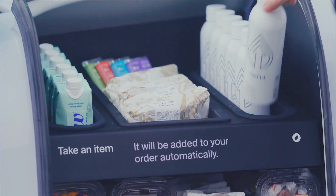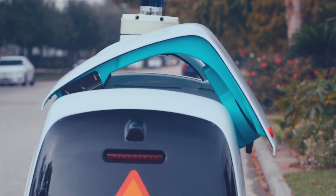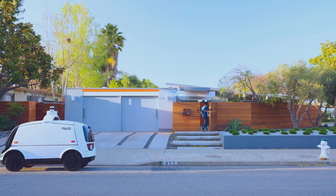Instead of taking your car to go out and get what you need, our bot can be a barista on wheels in the morning, a mobile marketplace in the afternoon, and a gourmet restaurant bringing you a freshly prepared dinner at night. Think packages delivered securely to your home when you want them and prescriptions when you need them.